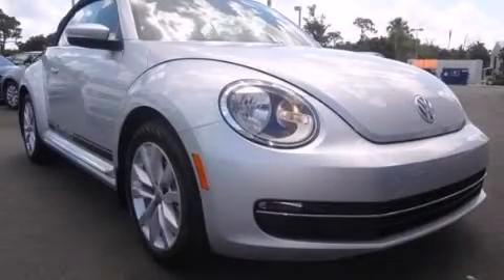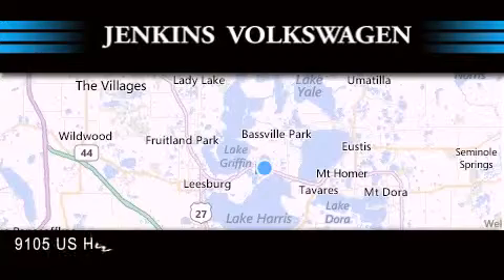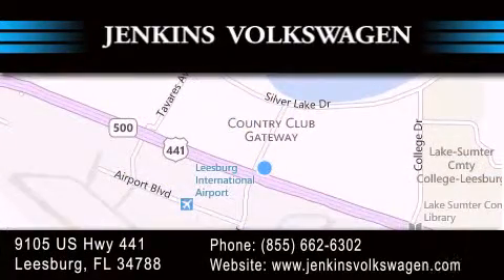We invite you to contact us today to learn more about this vehicle. Jenkins Volkswagen of Leesburg is conveniently located at 9105 U.S. Highway 441 in Leesburg. Contact us to find out about our financing specials or visit us at JenkinsVolkswagen.com.